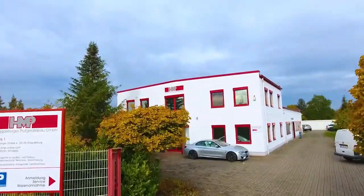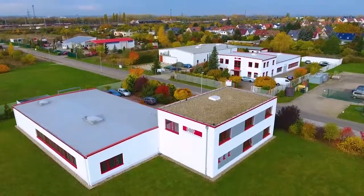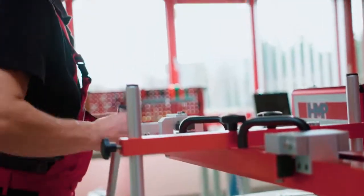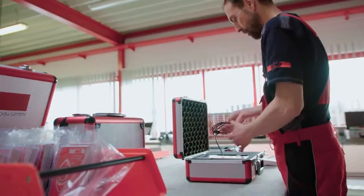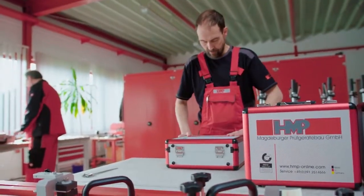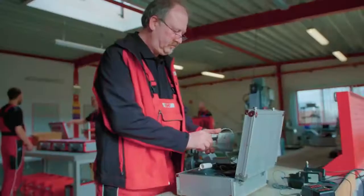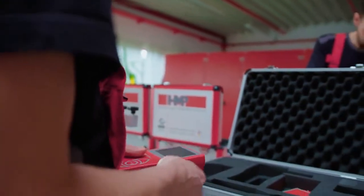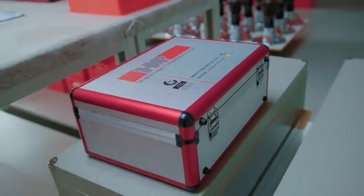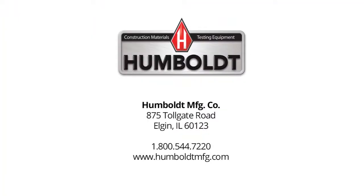Trust in quality made in Germany from the market leader for soil mechanics testing equipment. HMP only manufactures within Germany relying on regional suppliers based on strict certification guidelines. The testing equipment developed by HMP is used all over the world within the construction industry, guaranteeing fast and reliable quality assurance. More than 30 years of experience and an independent service department, including a calibration institute, ensure you an all-round service and the long-term operational effectiveness of your tester.